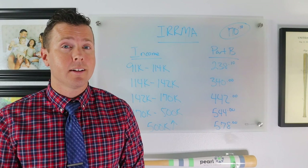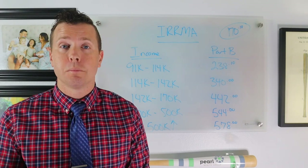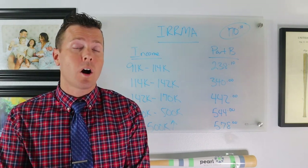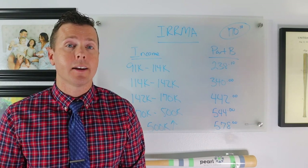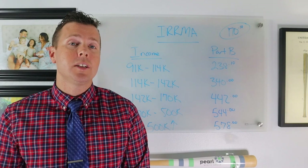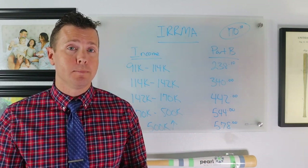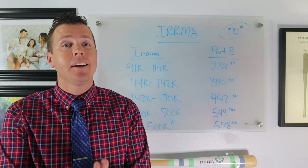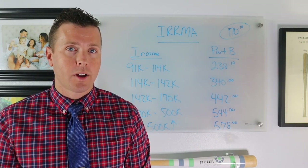You need to understand what your Part B premium is going to be when you do an IRA to Roth IRA conversion. Many clients want to wait until retirement to do conversions, believing they'll be in a lower tax bracket. But if they're over 65, not only do you need to consider tax brackets — you also need to understand your Part B premium costs. Understanding where you fall in both your income tax bracket and your IRMAA bracket is so very important when doing an IRA to Roth IRA conversion.